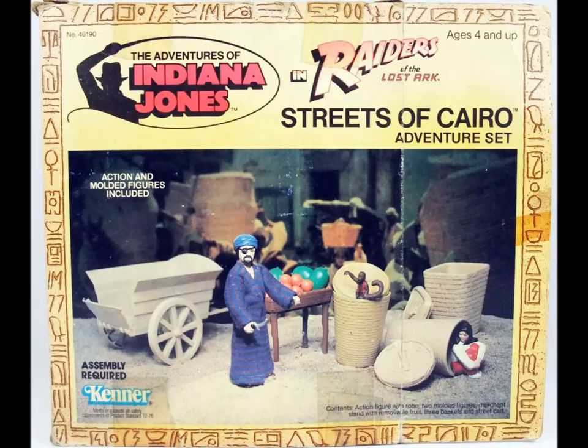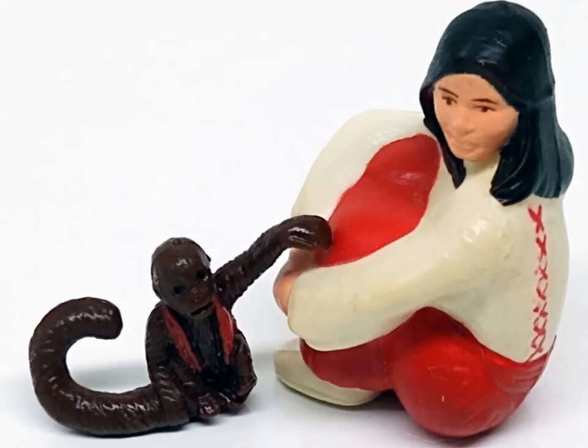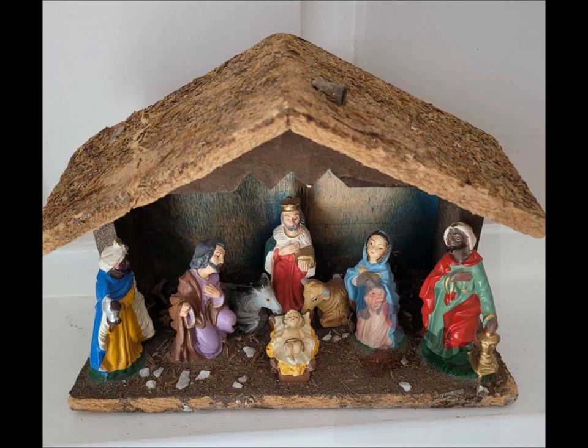The Streets of Cairo gives you more stuff, in the form of a wheelbarrow, some baskets, and a mess of plastic vegetables. Not only that, but the set also includes a repurposed Cairo Swordsman, plus a Marion figure that you could either hide in one of the aforementioned baskets or slip into a nativity scene to see if anyone notices. And there's another monkey — sneak that in there as well.